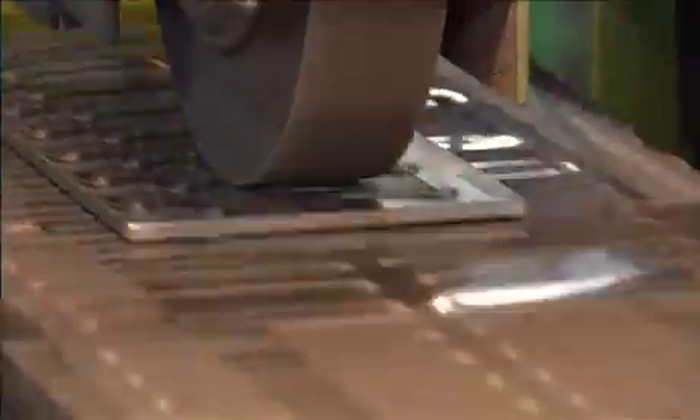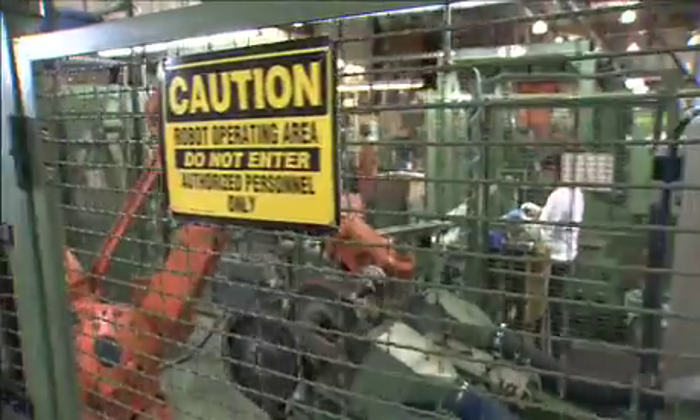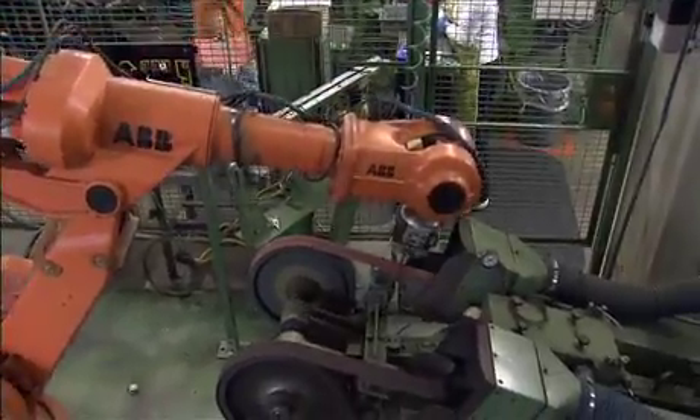The mass finish area is where tool components are given their final touches. Saws get their teeth in a two-step process, knives are hollow ground and sharpened, and pliers get their silky smooth finish from one of three precision robots.